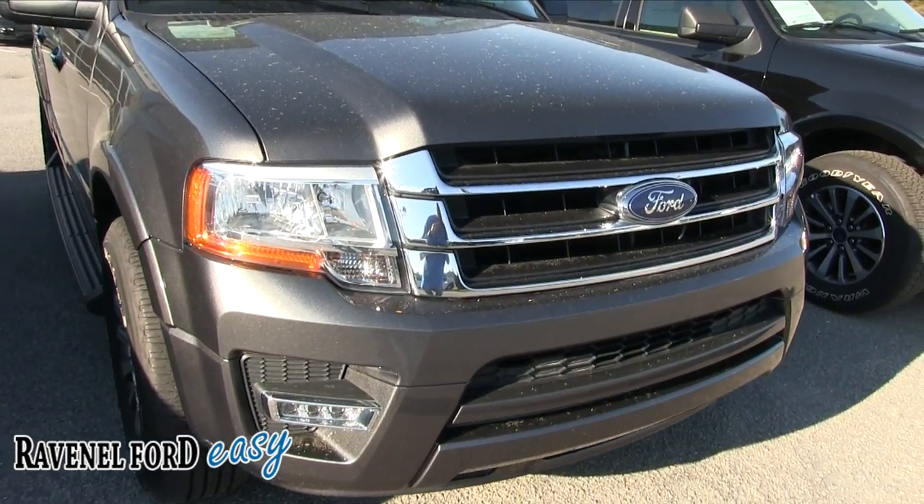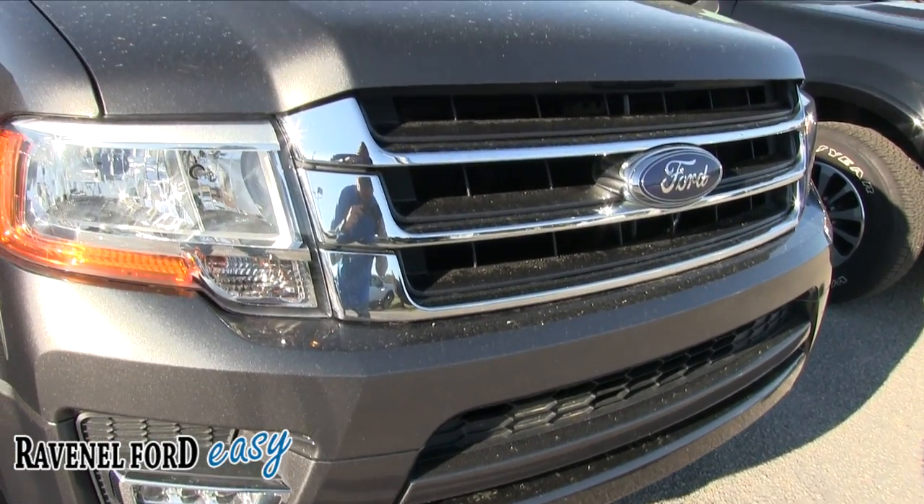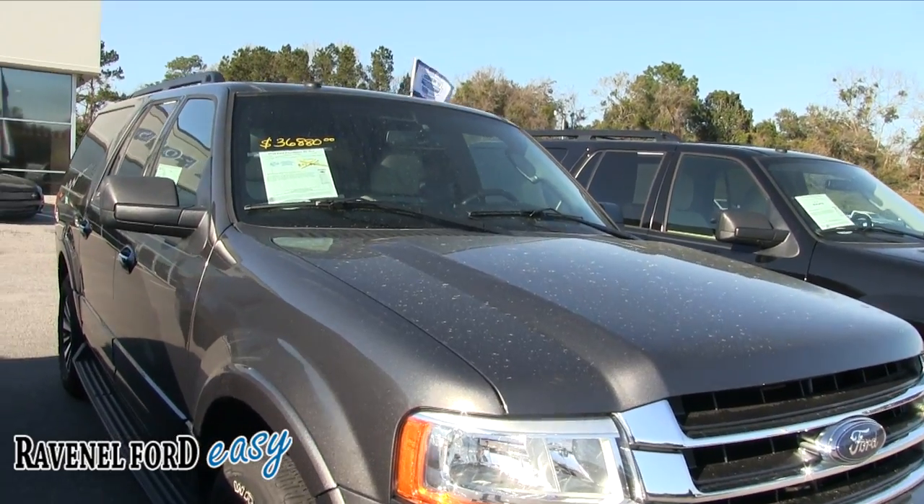So this is like a condition report. If we see any major dents, dings, or scratches, I will point them out on camera. We'll also give you some of the specs — engine size, price, mileage — and then we'll take a look at the interior.